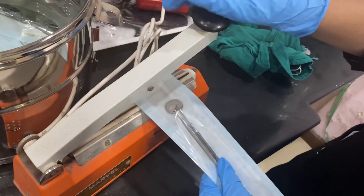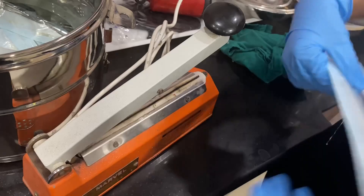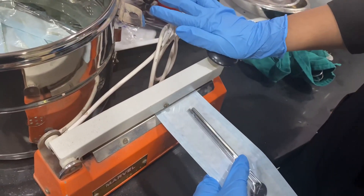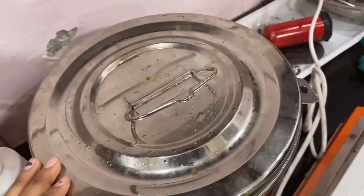Join us on this captivating journey as we showcase the latest dental technologies, highlighting their benefits and how they enhance the dental experience for both patients and dentists. Don't miss out on this informative and exciting video.